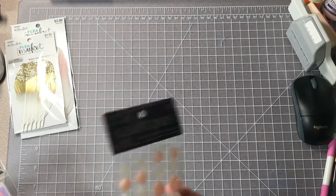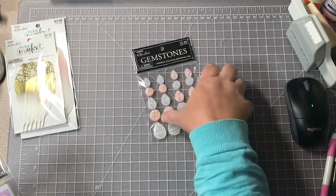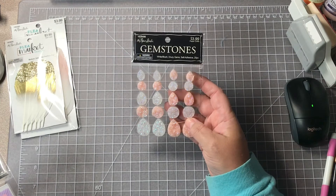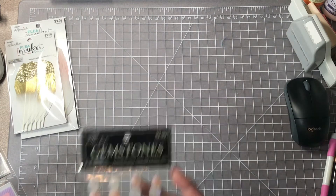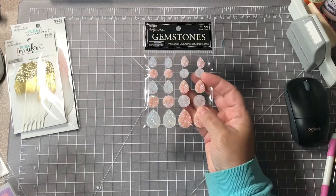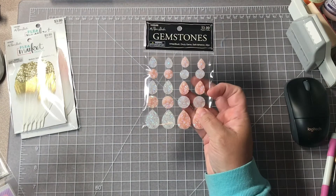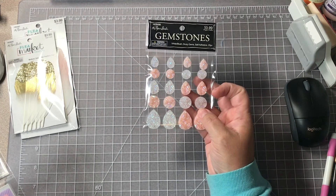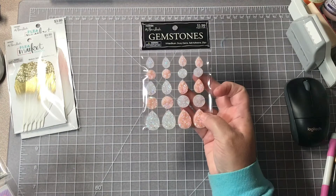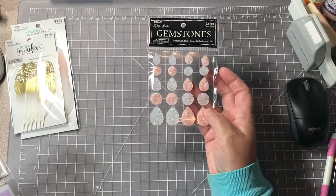I picked up these gemstones here — sorry, it wasn't showing on my screen so I didn't know if y'all could see it. These gemstones, I think these are new just recently. They're called White Blush Drusy Gems, they're self-adhesive and have 20 pieces. I hauled these in another color group — purples, blues, and greens, real dark rich jewel tones — but these are in peach and a kind of cream. They're not really white-white. I thought those were real pretty; they were $3.99 regular.